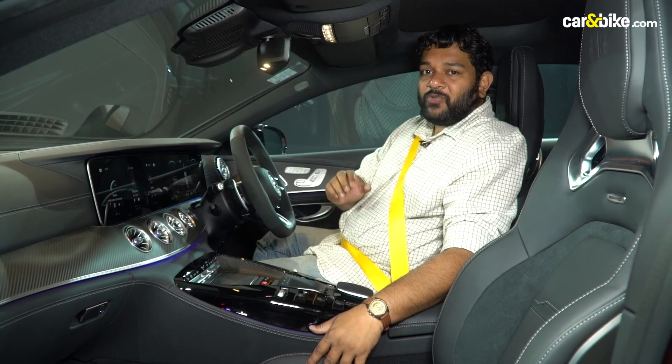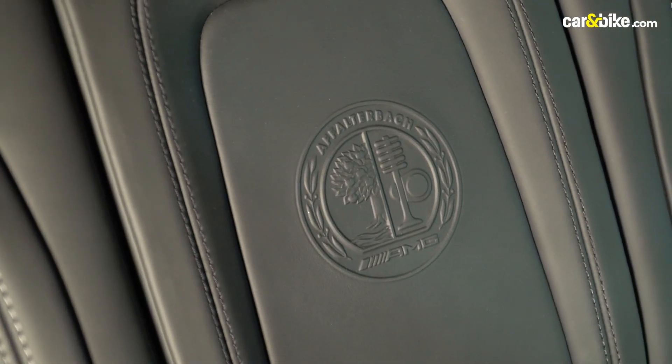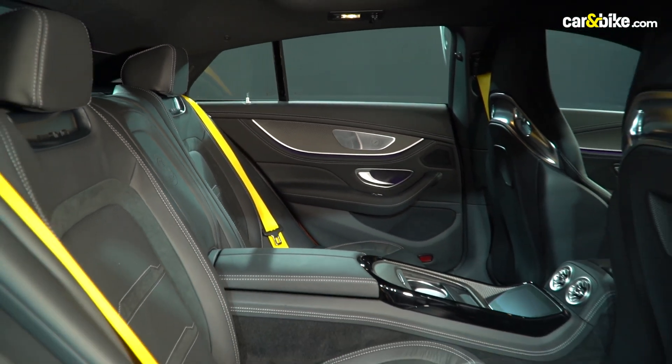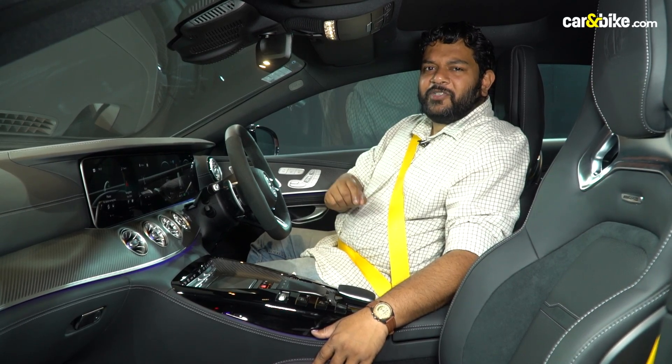The overall design and look is very good and very sporty. All the customization options are available for the cabin trim, alloy wheels, paint, and comfort and styling choices.